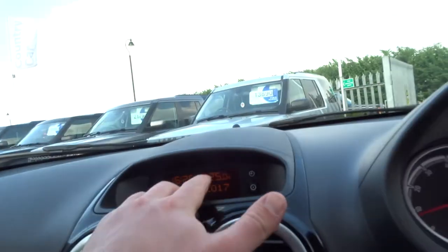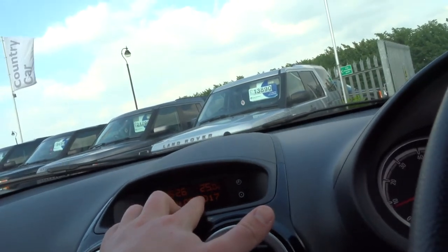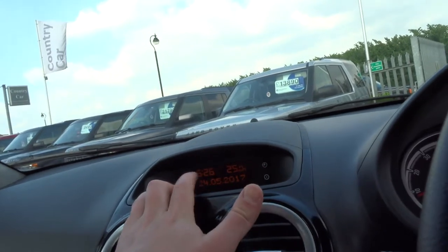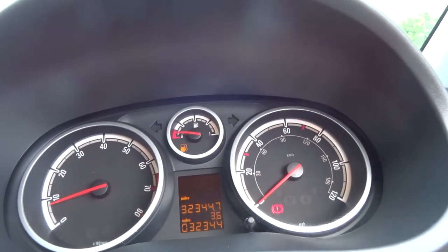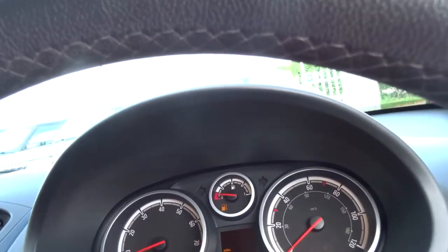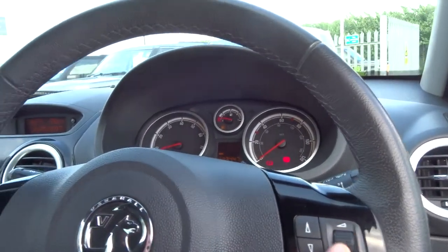Going up here you've got a temperature readout — it's currently 25 degrees outside. The time is almost half four, and the date is the 24th of May. Very clear dials: black faces with a white rim and red needles, really does look sporty. At 32,300 miles, it's got a trip computer and a multi-function leather steering wheel so you can change the volume of the radio.